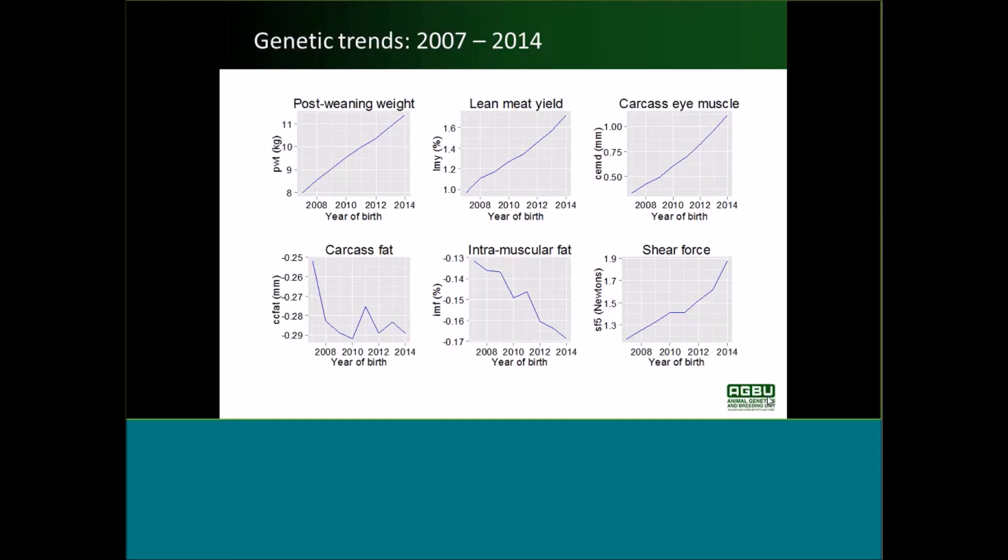A question has come in: why use Carcass Plus and not Lamb 2020 or an index with weighting on birth weight and lambing ease? We use Carcass Plus because this is really a carcass focus and we wanted to simplify it by not including WEC, and also because there wasn't very much WEC data being recorded in the industry. There's no reason why we wouldn't add those traits in later on, and that will be considered as part of the feedback process.